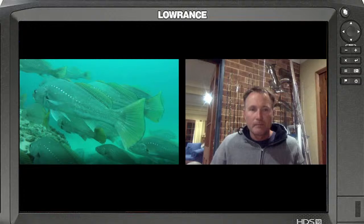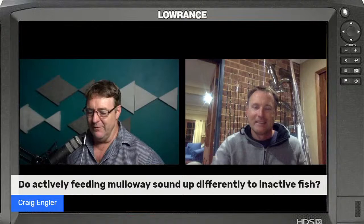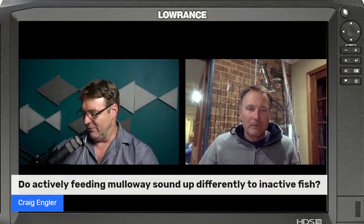Craig Angler has posted a question: do actively feeding Mulloway sound up differently from inactive fish? For those who saw a promo post on Saturday night we've already started to answer this, but as promised you've got some screenshots to help explain it.